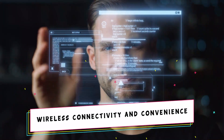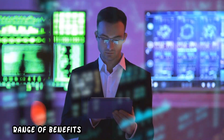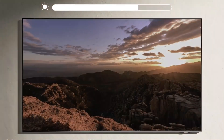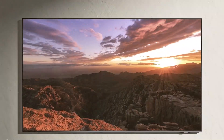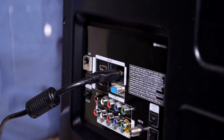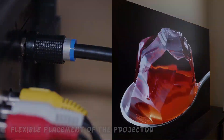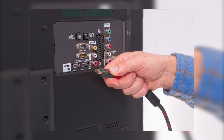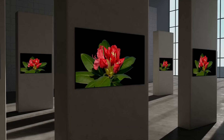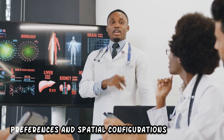The wireless connectivity of the projector represents a paradigm shift in user experience, offering a range of benefits that enhance convenience and versatility. By eliminating the need for cables, the projector reduces clutter in both residential and professional settings, improving aesthetics and simplifying installation. The absence of cables also allows for more flexible placement — users are no longer constrained by cable lengths and can position the projector in various locations within a room.